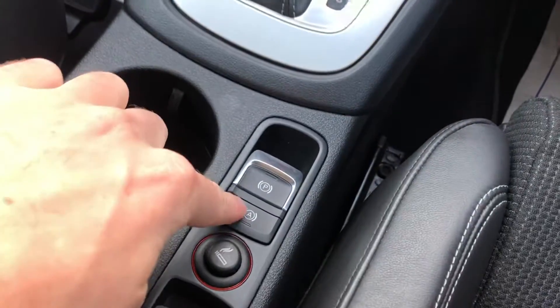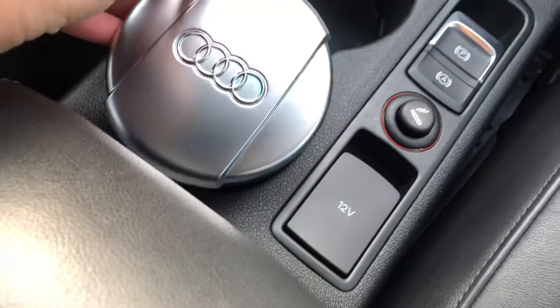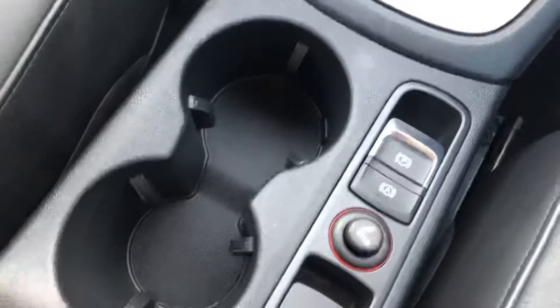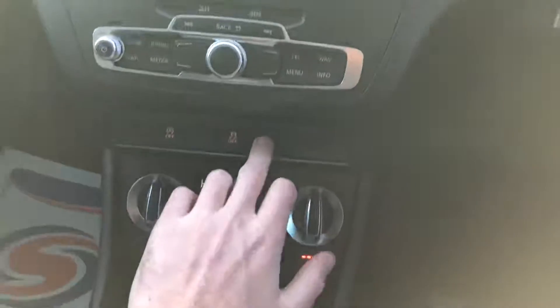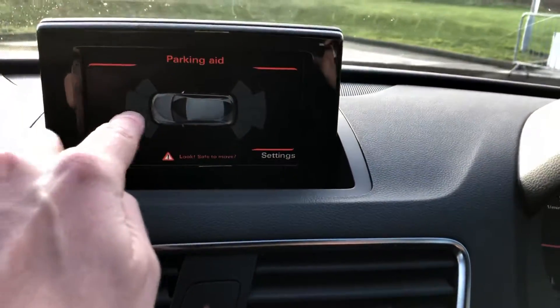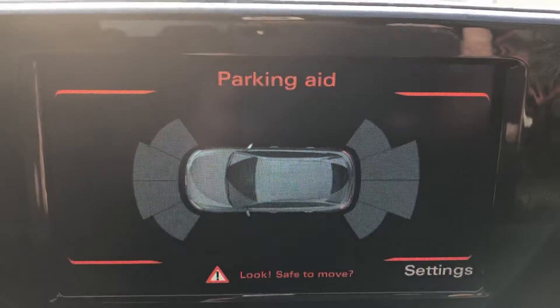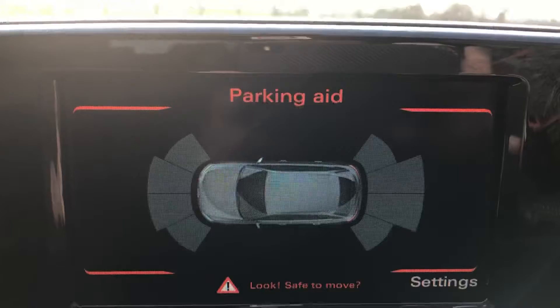We've got auto hold for the handbrake, electric handbrake function, a charging point, Audi storage holder in the cup holders which can be removed so we've got two decent-sized cup holders. And then we have a media connection with cable in the armrest here as well. Parking sensors come with a visual display, both front and rear — so as you get closer to your obstacle it will go amber and then red, letting you know if you're close to any obstacles.